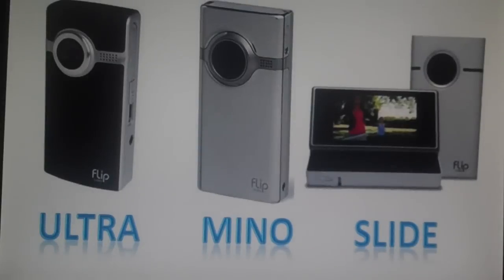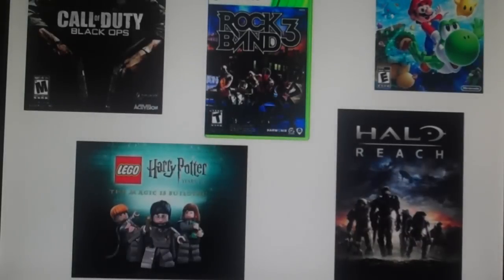The camcorders that are supposedly getting the most sales for Christmas are the Flip Ultra, Minnow, and the Slide. Then some video games: Call of Duty Black Ops, Lego Harry Potter, Rock Band 3, Super Mario Galaxy 2, and Halo Reach — all for the PS3, PlayStation Move, Xbox 360, and the Wii.